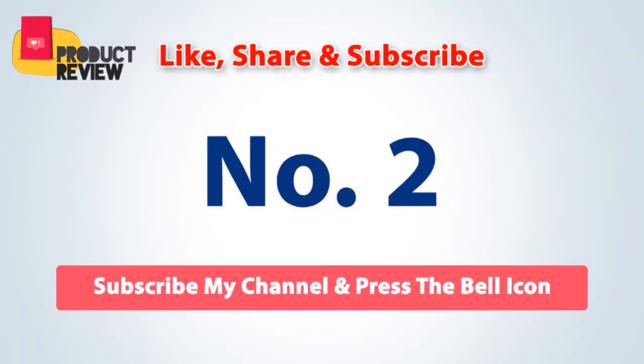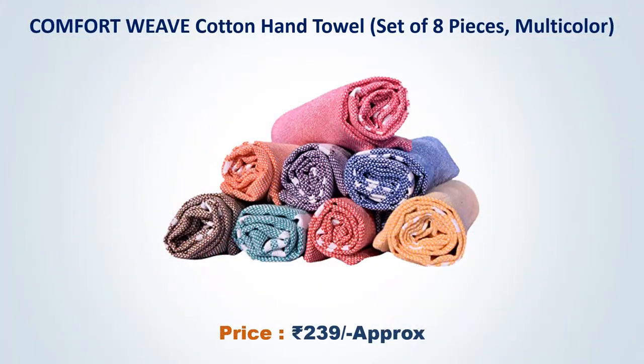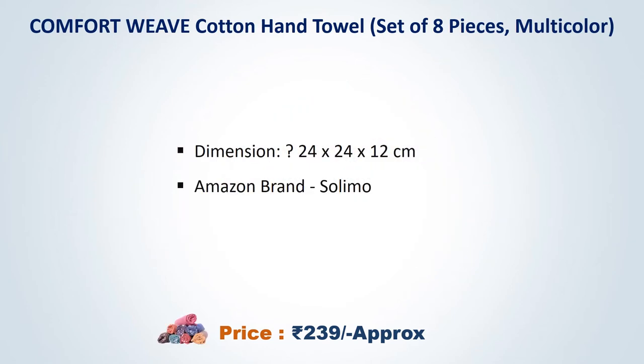Number two: Comfort Wave Cotton Hand Towel, set of eight pieces, multi-color, approximate price 239 rupees. Dimensions 24 by 24 centimeters. Amazon brand Solumo.